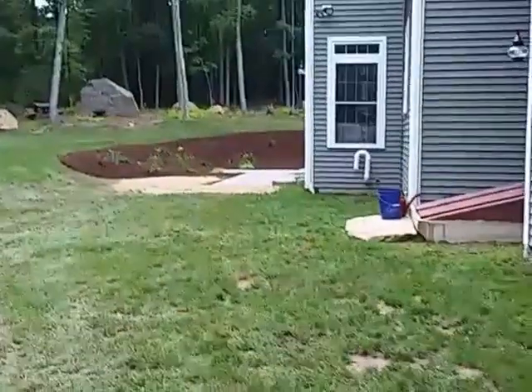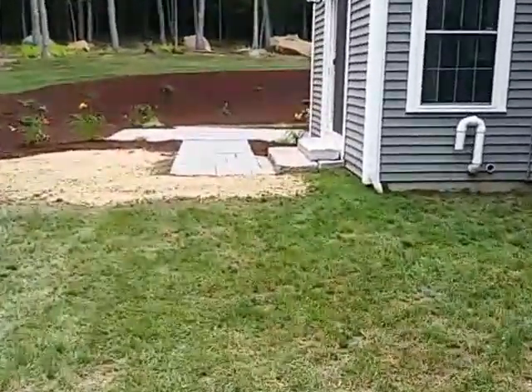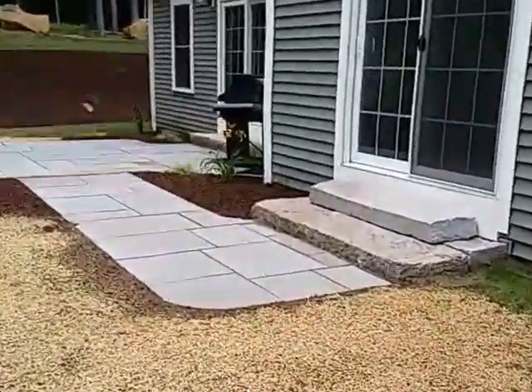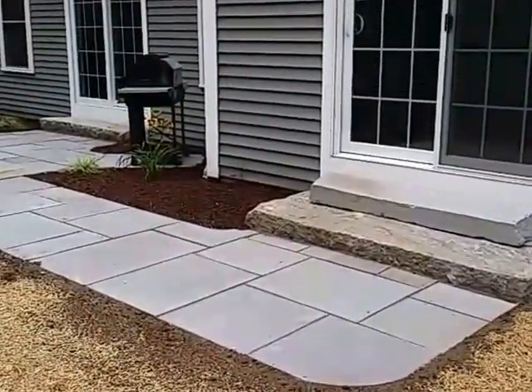Alright, here we are, another project completed. This is more thermal bluestone. The antique granite steps were here, already installed.